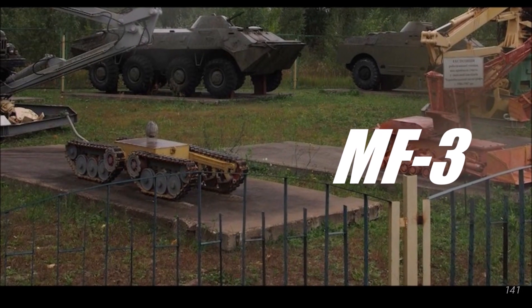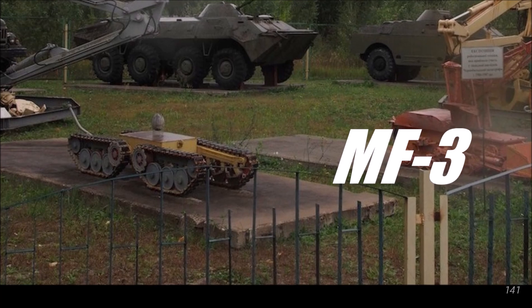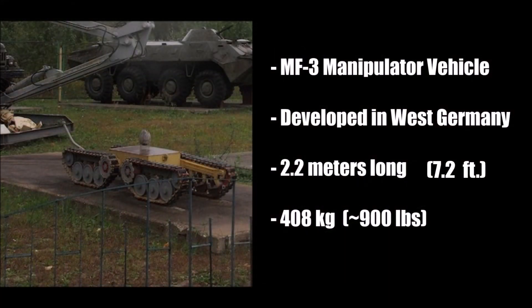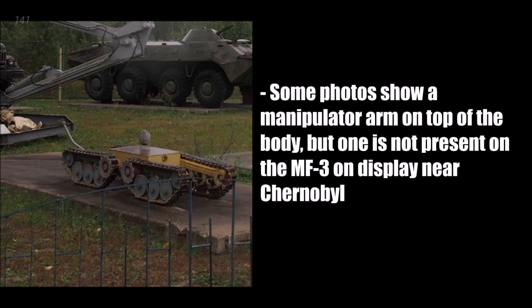Another robot, the MF-3, has a similar story to the MF-2. It was built in 1976 in West Germany for use in hazardous areas. It was much smaller than the MF-2, and was even able to go upstairs. Some of the photos I found show it with a manipulator arm, but the one on display in Chernobyl doesn't have one. I wasn't able to find much info on how well it worked, but one source said it was disabled by high radiation levels, like the Joker was.